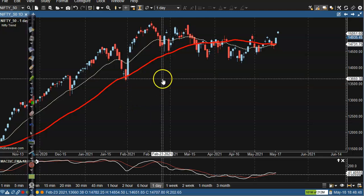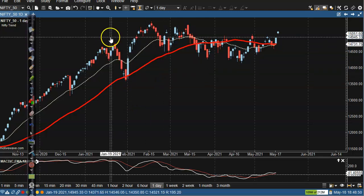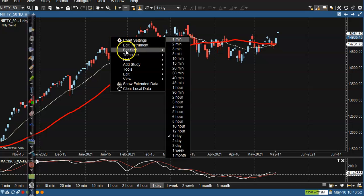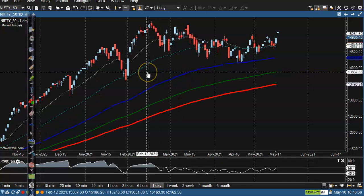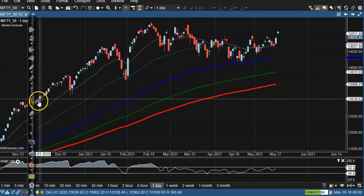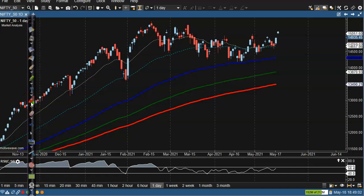This is Bank Nifty on the daily chart. As I discussed yesterday, we are looking for a buy after breaking this resistance line. Here I can see the resistance line and the price just opened gap up.